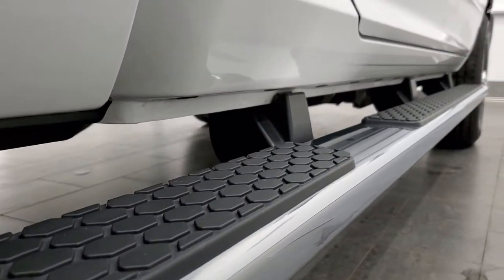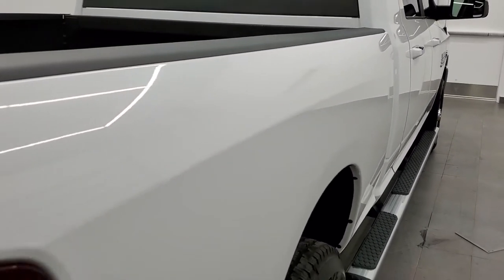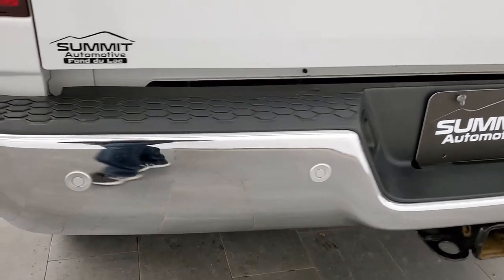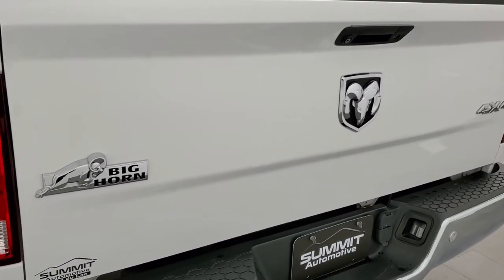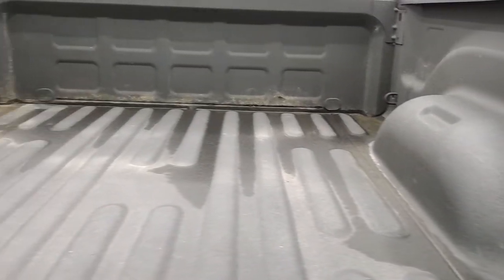Lower rockers all look really good and I didn't see any dents or dings down this side of the truck — very nice condition. Coming around to the back, the rear bumper is in nice shape. It does have the backup parking sensors. Full towing package which includes a receiver, hitch 4-pin and 7-pin wiring. Backup camera, tailgate is in perfect condition as well, and it does come with a very nice spray-in bed liner and LED bed lighting.